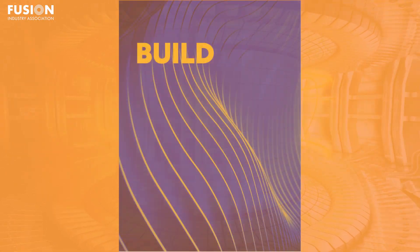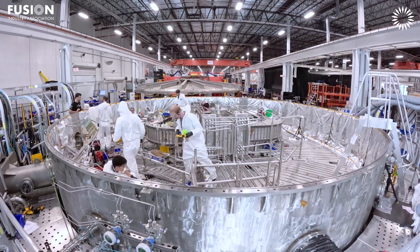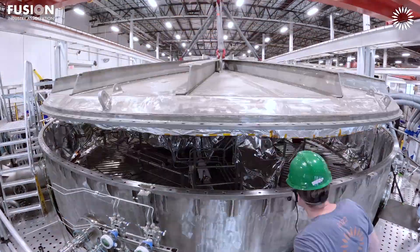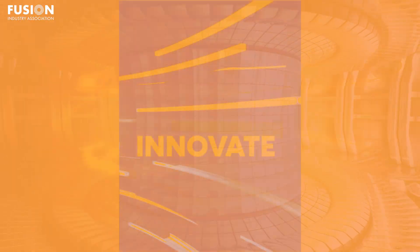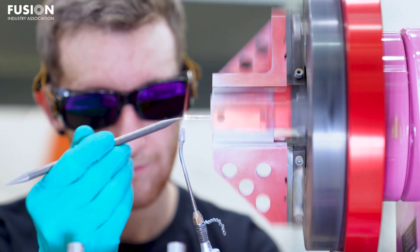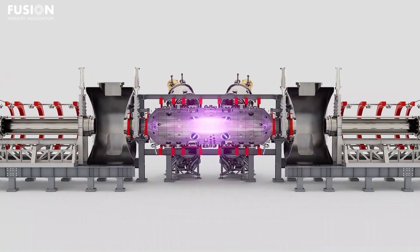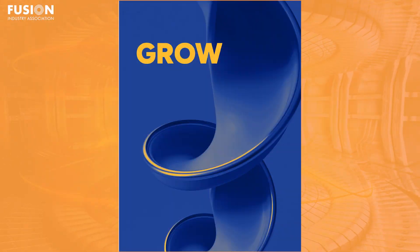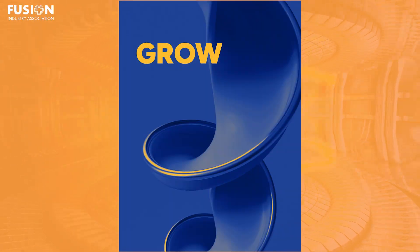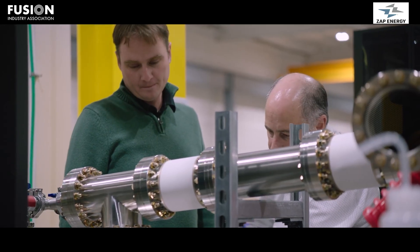The build phase focuses on infrastructure — new test facilities, supply chain capabilities and pilot plant site planning. Innovate targets critical scientific and engineering gaps, from materials that can withstand extreme neutron bombardment, to fuel cycle handling, tritium breeding and efficient heat extraction. And finally, GROW aims to create a thriving ecosystem of public-private partnerships and commercial supply chains to deliver full-scale plants.